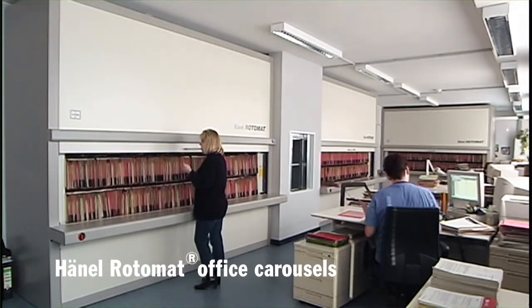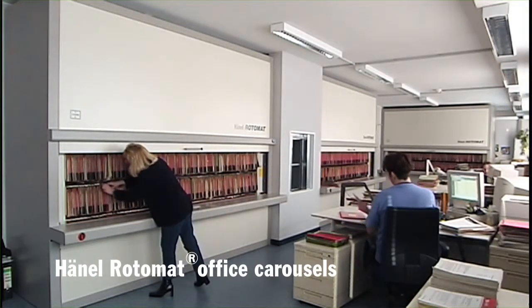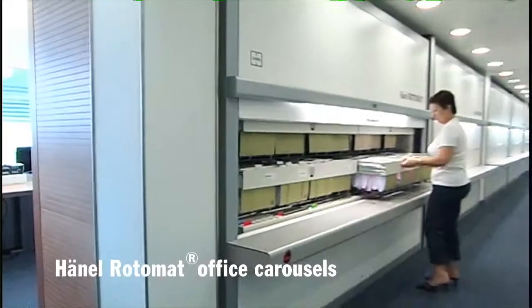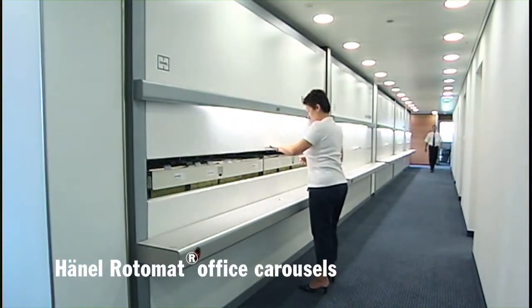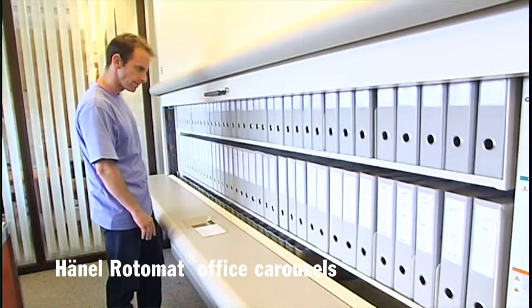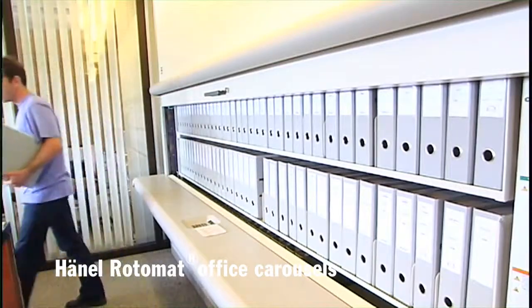The powerful Hanel microprocessor control systems offer the possibility of networking the Rotomat directly with your computer system. Office organization of this kind should be as commonplace as the desktop PC. Folders, index cards or files — the Hanel Rotomat keeps them all in order.